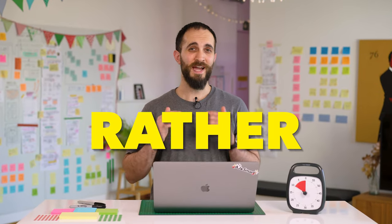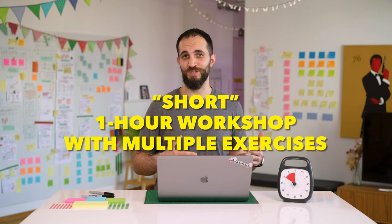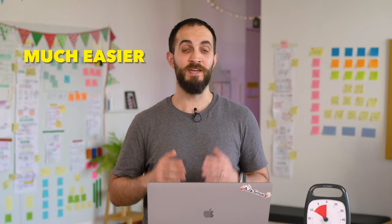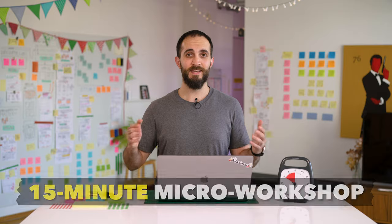Facilitating your first workshop can be rather scary, especially if you think that your first time has to be a quote-unquote short one-hour workshop with multiple exercises. But you can actually start your facilitation journey with something much easier and much shorter. In this video, we're going to share a 15-minute micro workshop that you can run during any meeting, and we're going to walk you through it step by step.